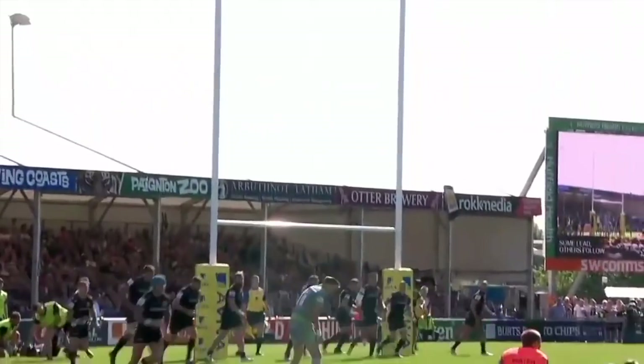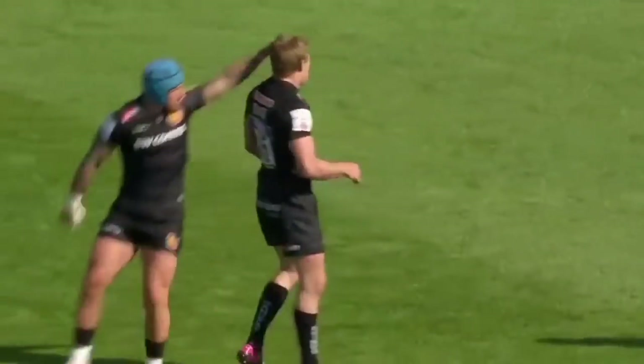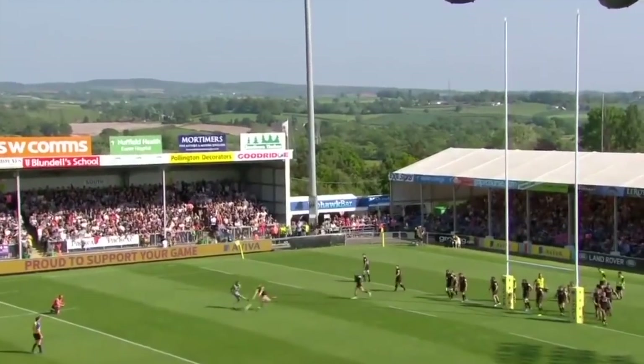Filled with some good offloading, and the kick remarkably charged down. You don't see that too often.